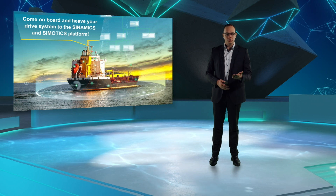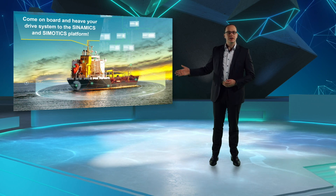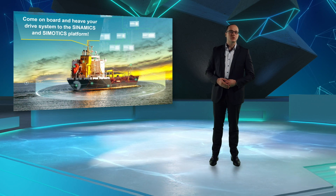This has been the journey through our offerings for the maritime industry. I would like to invite you to come on board and heave your drive system to the Simotix and Sinamics platform.